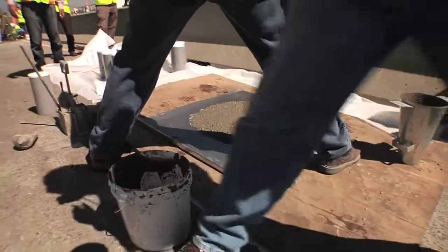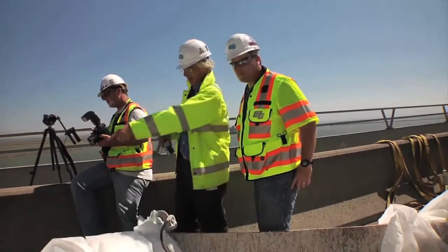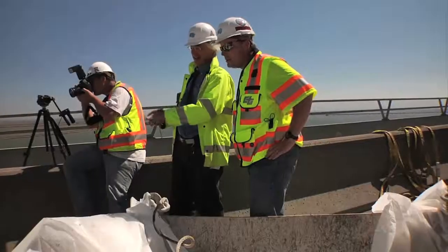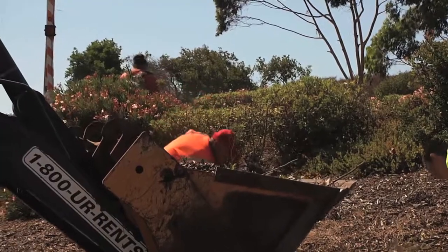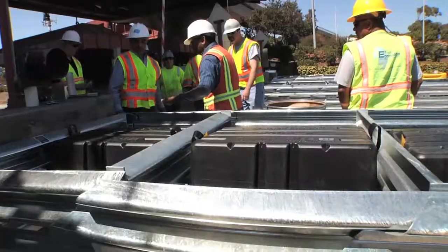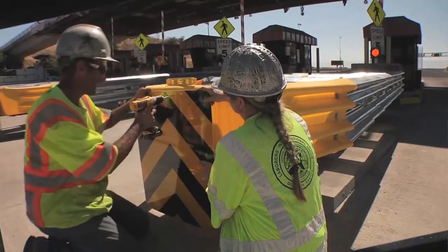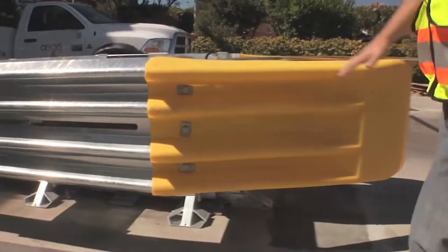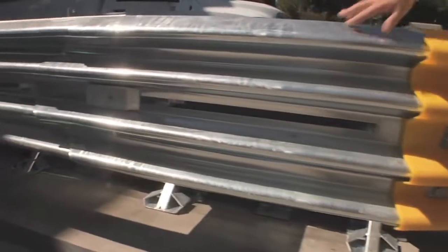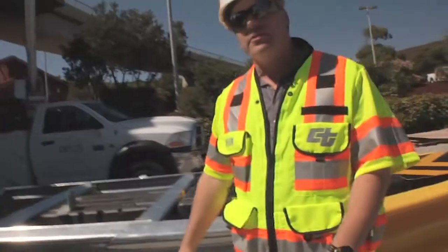Now if you took regular concrete and just put a bunch of water in it, all that water would go out this way. Whenever we take our bridges out of service, it's a great opportunity to get a lot of different types of maintenance work done. Some of this work is being done by Caltrans. Other work, like this barrier rail, is being done by the Bay Area Toll Authority — a bright, shiny new barrier that's going to be in place when motorists come back onto the bridge Tuesday morning.